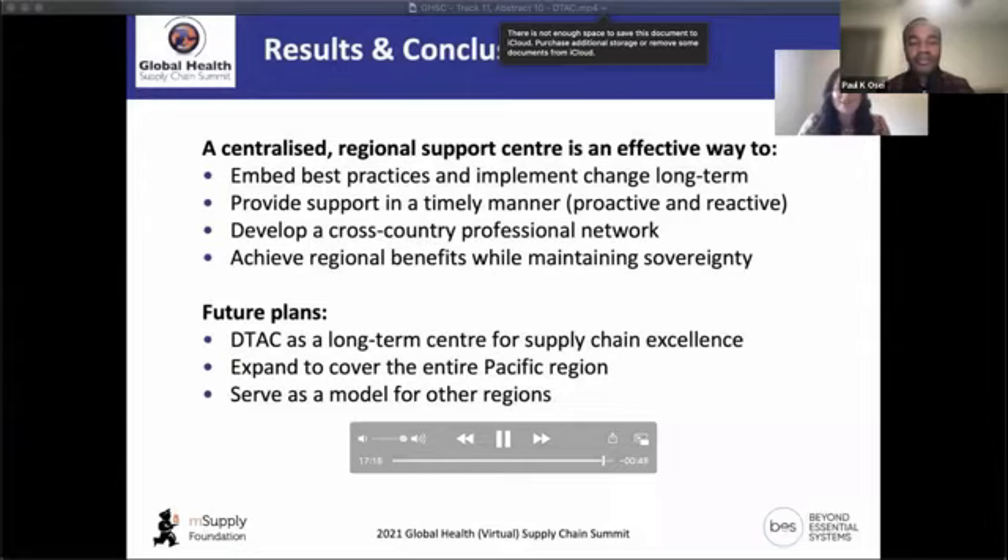Having a centralised regional support centre has been a really effective way to embed best practices and implement change long-term. We've been able to provide support in a timely manner for both proactive and reactive reasons. We are developing a cross-country professional network, and it's a good way to achieve regional benefits while maintaining sovereignty. We see DTAC as a long-term centre for supply chain excellence that will expand to cover the entire Pacific region and serve as a model for other regions to adopt.